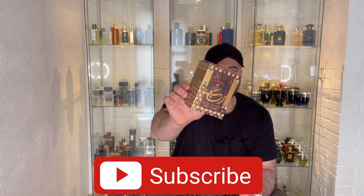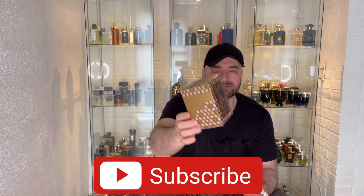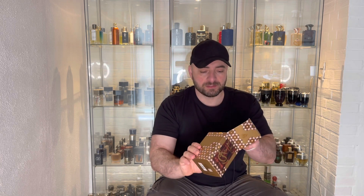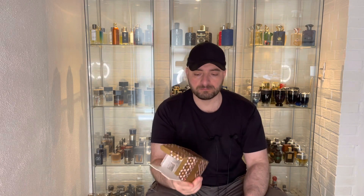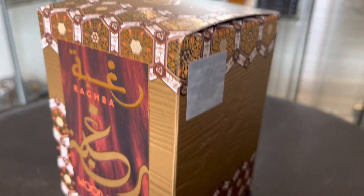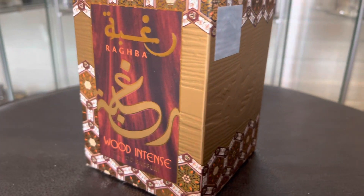Let's take a quick look at the presentation. We start with the box — full of details, very oriental looking. The top of the box is a soft cardboard, and inside there are some commercial cards about other products. There are a few versions in the Ragba Wood Intense line, so be sure you are getting the right one.